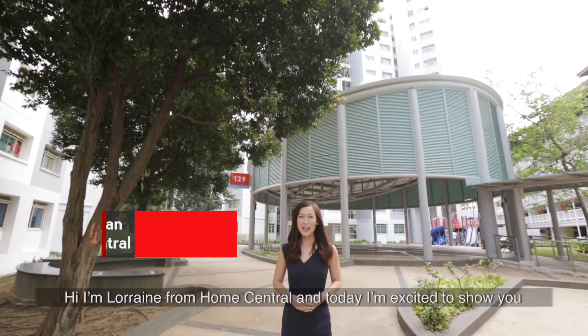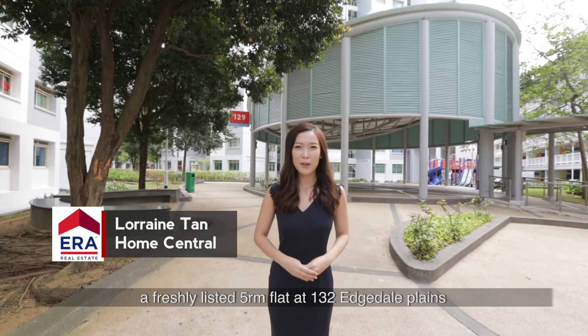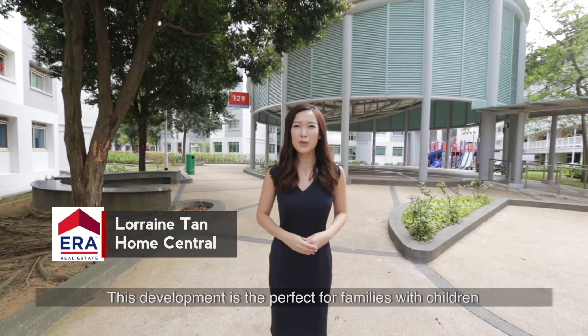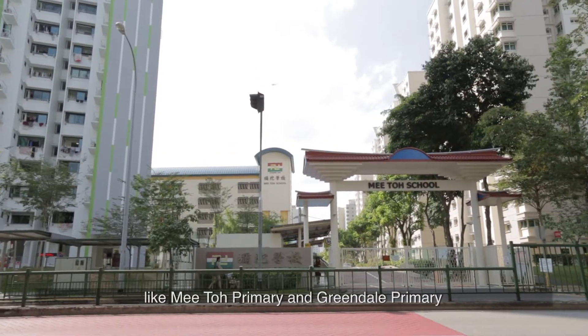Hi, I'm Lorraine from Home Central and today I'm excited to show you a freshly listed five-room flat at 132 Hdale Plains. This development is perfect for families with children as it is a short walk away to many good schools like Mito Primary and Greendale Primary.